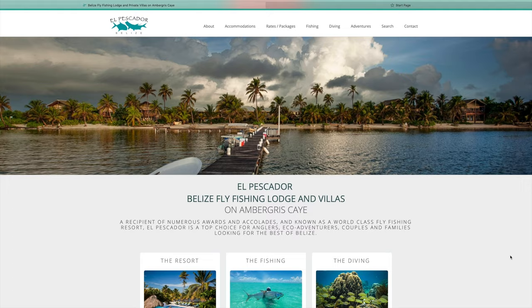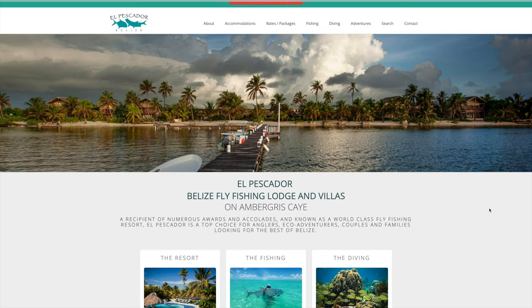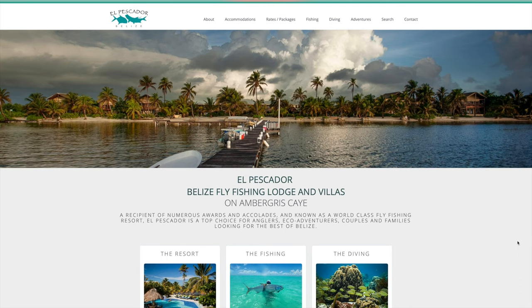Here's a quick look at the El Pescador website, and this is the view of the lodge from the end of the dock. You can see it's a pretty large property — villas on the right-hand side and the left-hand side, and then the main lodge is in the middle along with the pool and bar area on the right-hand side.